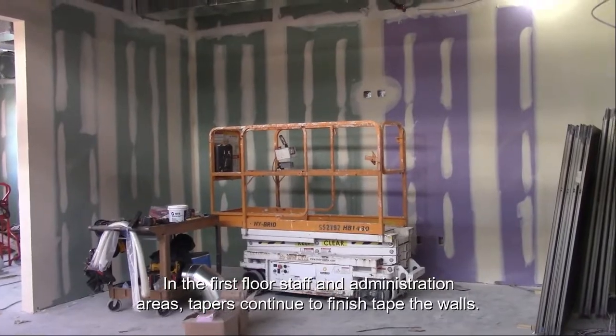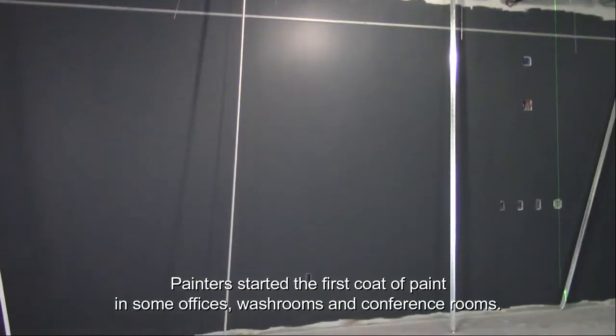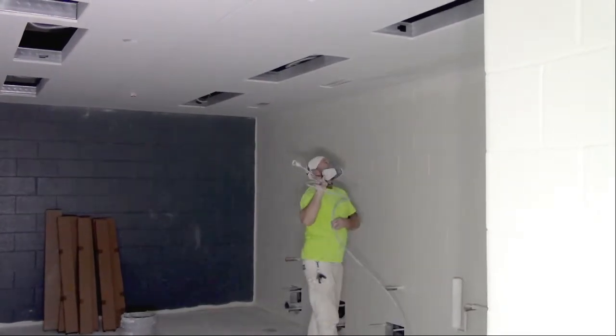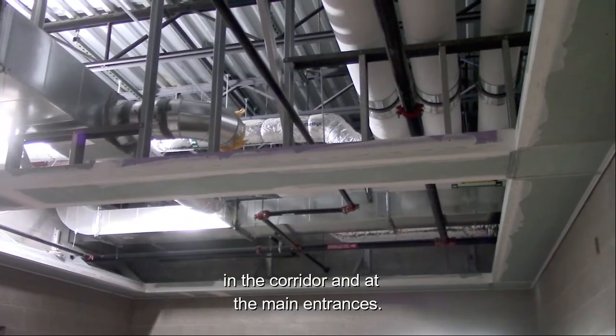On the first floor, in the staff and administration areas, tapers continued to finish tape the walls. The painter started the first coat of paint in some offices, washrooms, and conference rooms. Carpenters are installing metal framing and drywall ceilings in the corridor and at the main entrances.